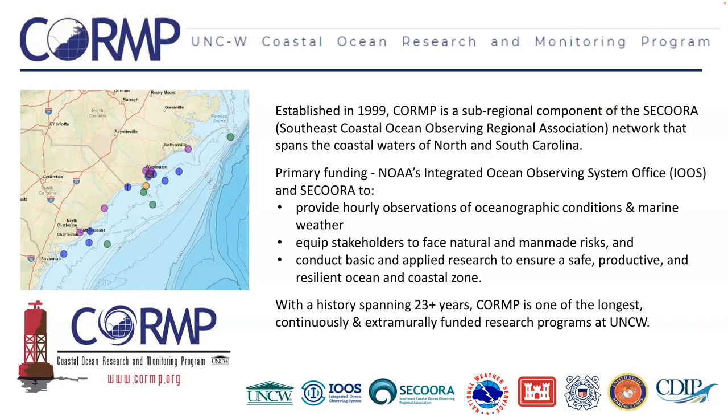CORMP is one of the longest continuously funded research programs at UNCW. Over time, we've developed many partnerships in the ocean observing space. We work closely with the National Weather Service offices local to Wilmington and Charleston, the Army Corps of Engineers, US Coast Guard, the Marine Corps base at Camp Lejeune, and the Coastal Data Information Program at Scripps.